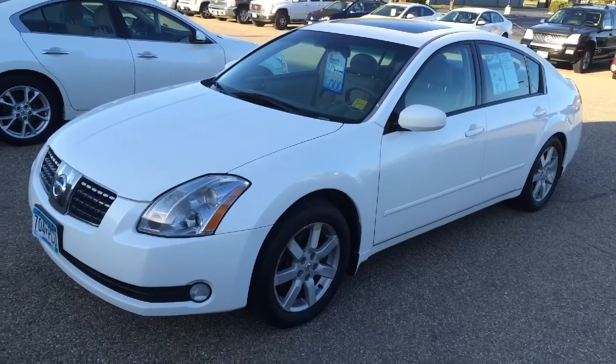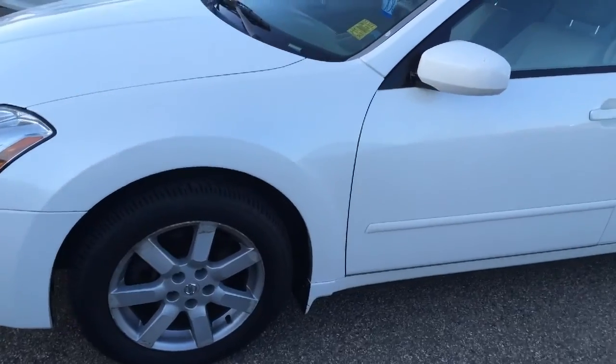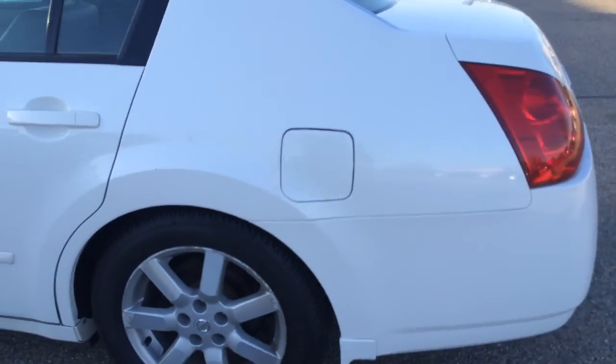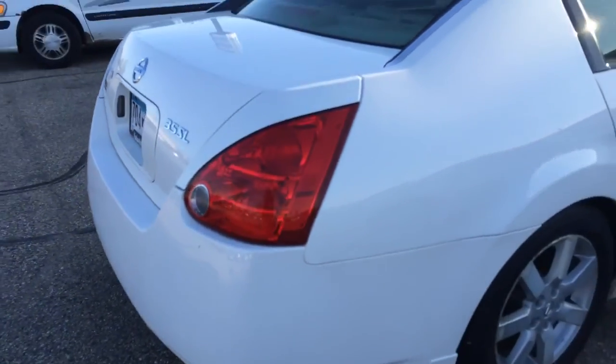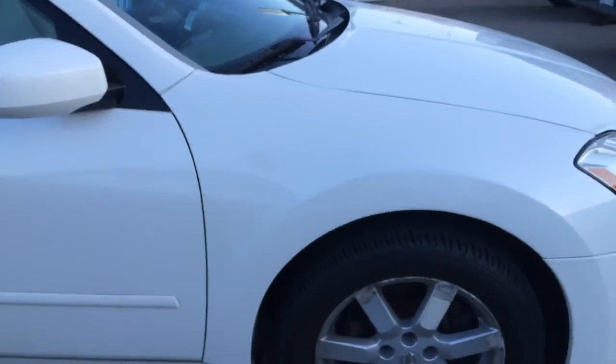Here's one we hadn't talked about — 2004 Nissan Maxima, 157,000 miles. Just another nice condition car. Nissans tend to hold up well. Tires are good. Some touch up paint on the rear bumper — somebody had a scratch on there that they touched up. Again that little bit of rust on this wheel well. Overall nice condition.